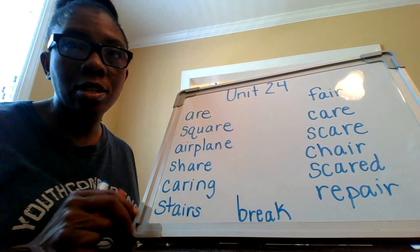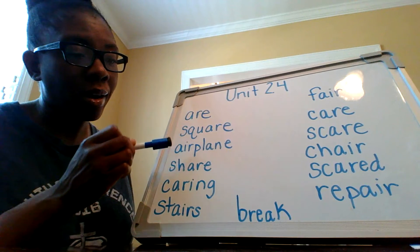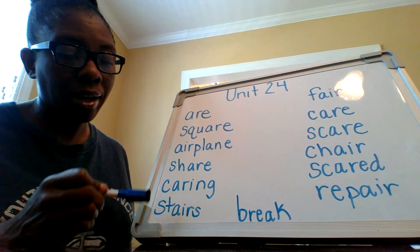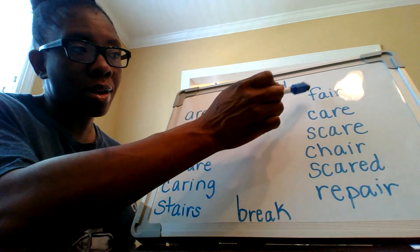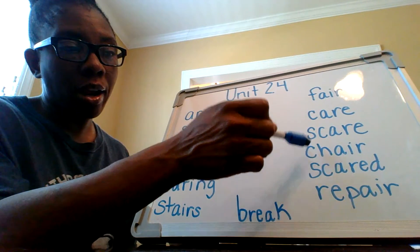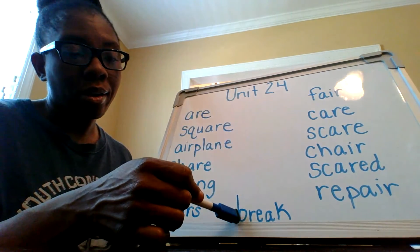I'm going to say these words for you: are, square, airplane, share, caring, stairs, fair, care, scare, chair, scared, repair, break.